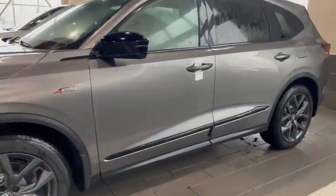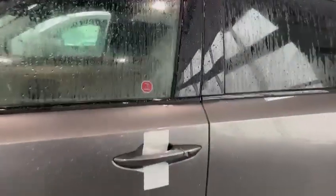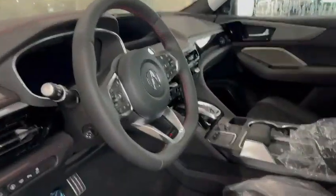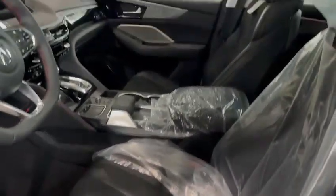This thing is brand new and still has the plastic on the outside and the inside. We have this beautiful black with red stitching interior with that flat bottom steering wheel and also with the suede going up the middle of these seats.